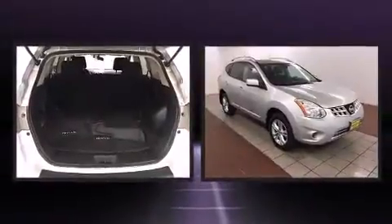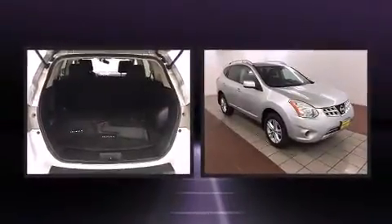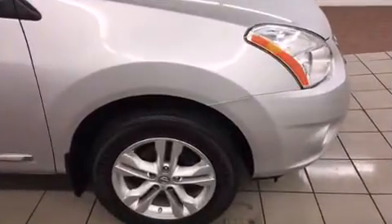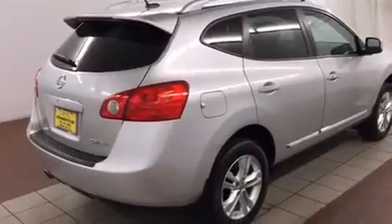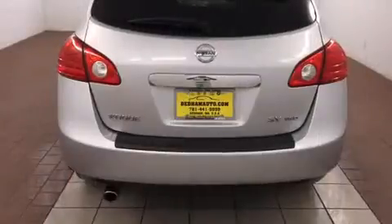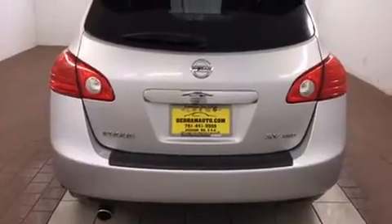For added security, dynamic stability control supplements the drivetrain. All of the following features are included: a tachometer, a roof rack, and one-touch window functionality. Premium sound drive six speakers provide you and your passengers a sensational audio experience.